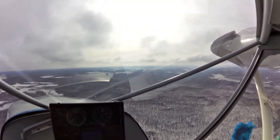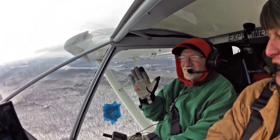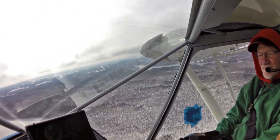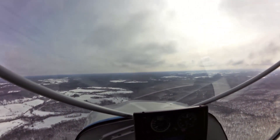So we're back in the air and got Steve over here flying a little bit. Field traffic, helicopter 7098 November crossing midfield right downwind.